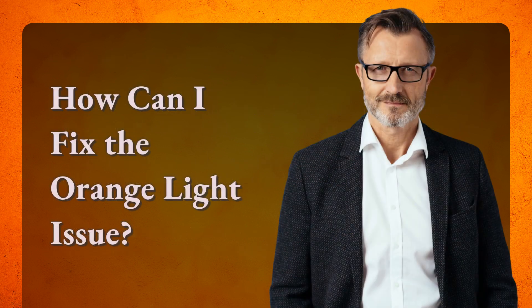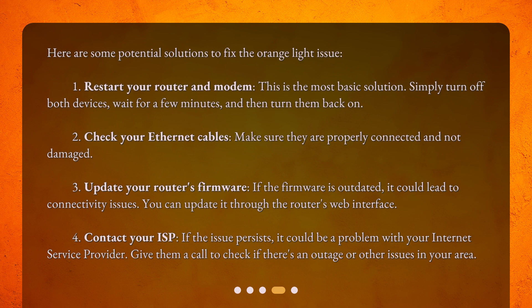How can I fix the orange light issue? Here are some potential solutions. First, restart your router and modem. This is the most basic solution. Simply turn off both devices, wait for a few minutes, and then turn them back on.